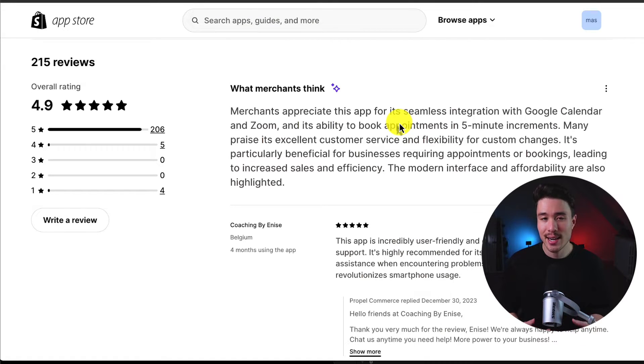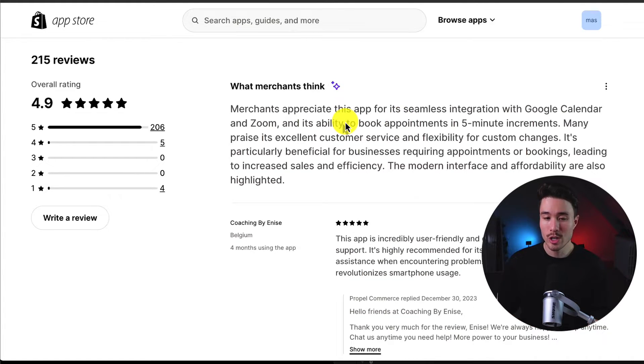In terms of reviews, it's sitting at an excellent 4.9 stars with 200-plus five-star reviews. Merchants appreciate this app for its seamless integration with Google Calendar and Zoom and its ability to book appointments in five-minute increments.